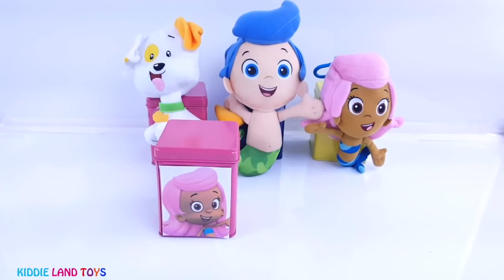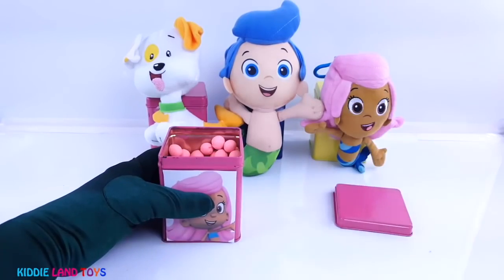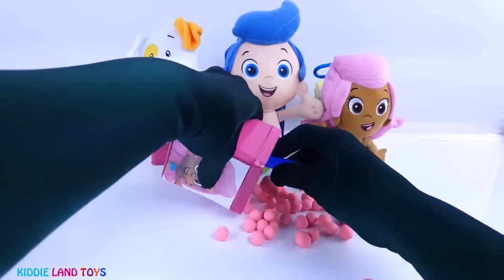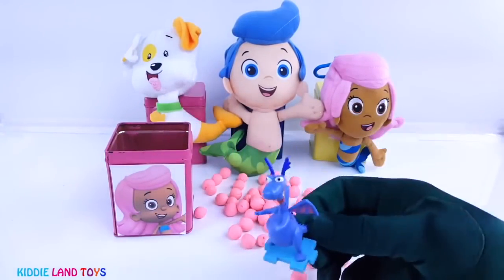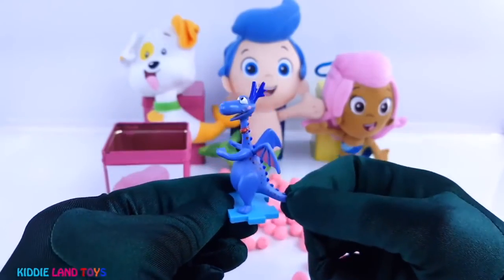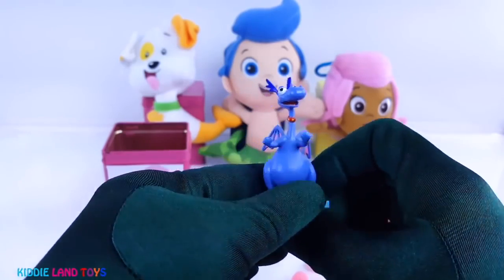Next we have Molly, and she has a pink surprise tin. It's Stuffy, the dragon from Doc McStuffins. He's a stuffed blue dragon who tries to be the bravest dragon of all.